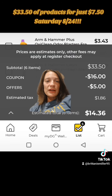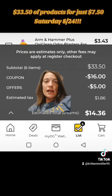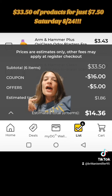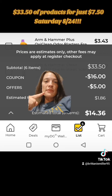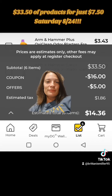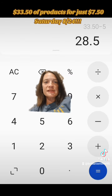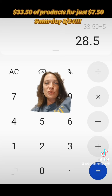So as you can see when we get to checkout, we have $33.50 worth of product, $16 in digital coupons, and $5 in instant saving offers. As I always say, you have to subtract the subtotal from the offers and still be over $25 for your $5 off $25 to work. We have $33.50 minus the $5 in offers, putting us at $28.50, which means we're good to use that $5 off $25 digital coupon.